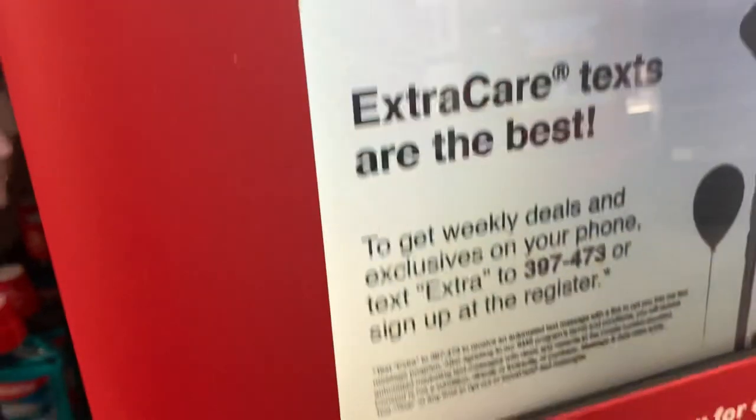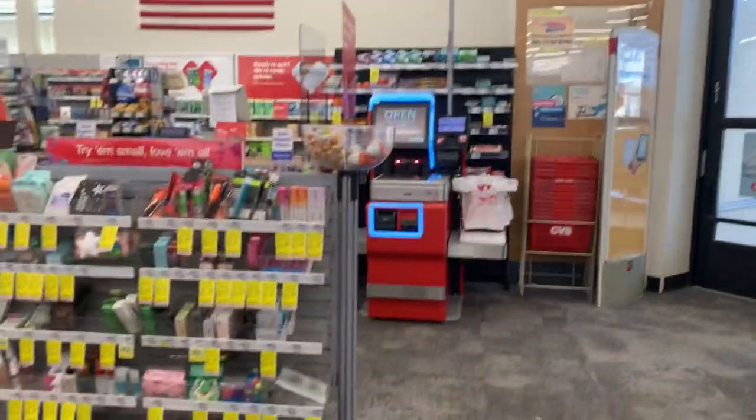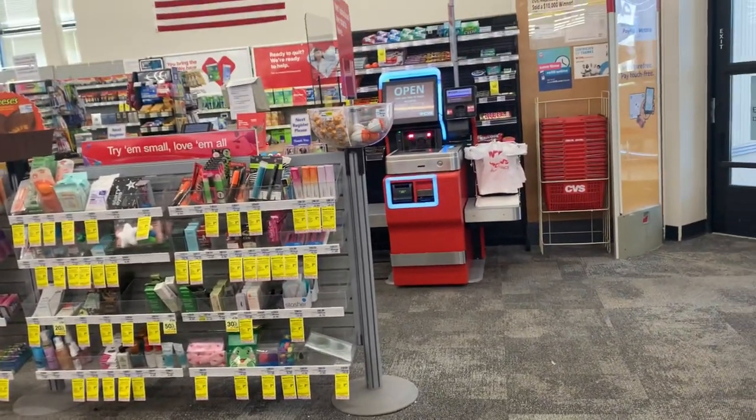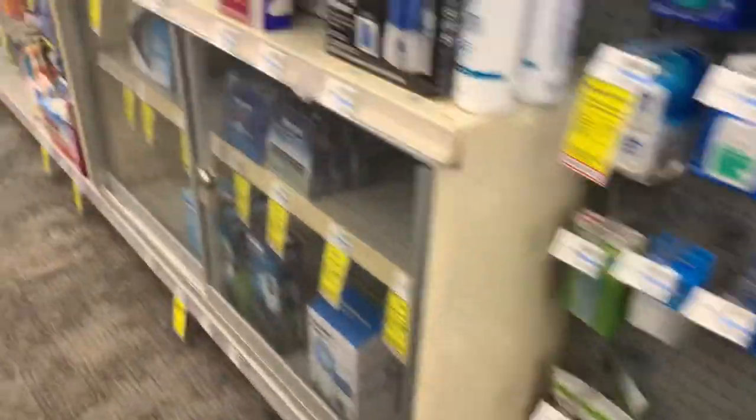We're back in CVS for round two. And guess what? My store got a self-checkout machine — OMG, just one. It got installed yesterday, I think. So I'm going to be playing with that thing a little bit.